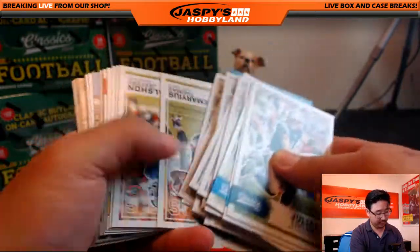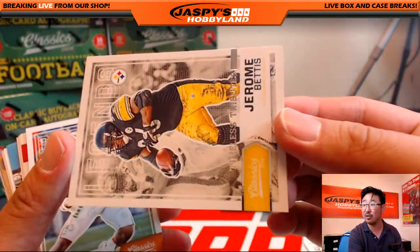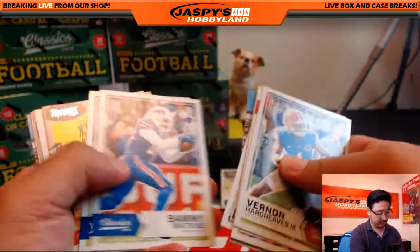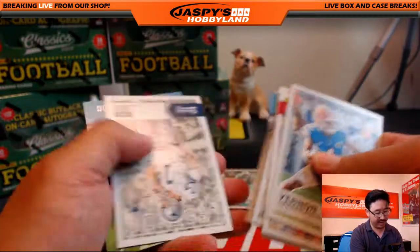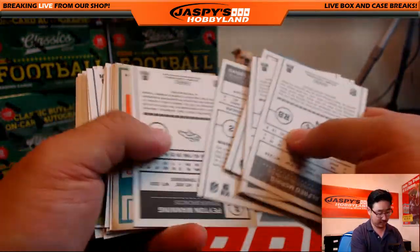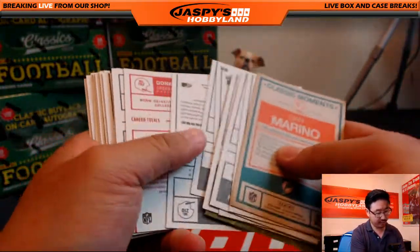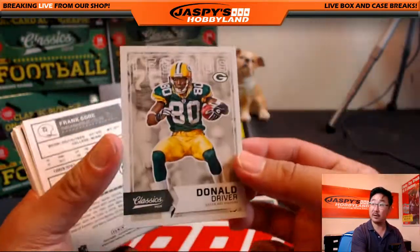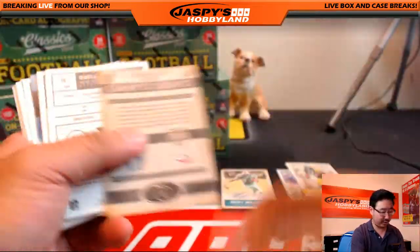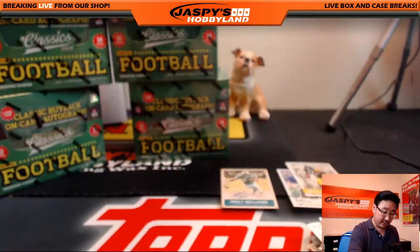We should be looking for another numbered card — 2 out of 10, nice low number for CJ Pro Sys Timeless Tributes. Got another glossy Plaxco Burress. There's the Bus — Jerome Bettis, 25 out of 25. Peyton Manning black back. There's a red back — Donald Driver. Red back Melvin Gordon. There are all the reds at the end of the box, and another red — Vernon Hargraves the Third.